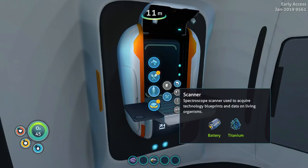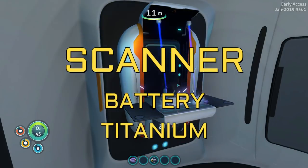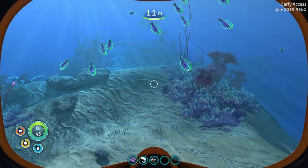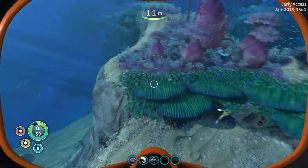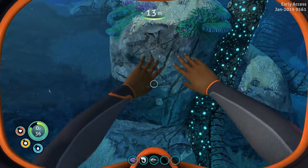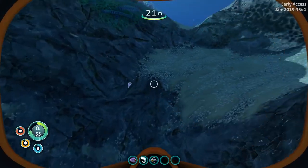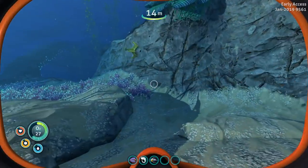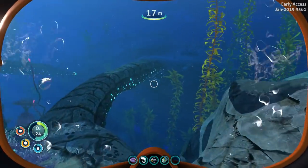We can make a scanner now. Let's go ahead and make a scanner. Now we can scan sea glide fragments, grav trap fragments, whatever we need. But we are back on the hunt for our very first creepvine seed clusters, which we haven't found any of yet.